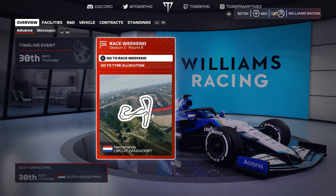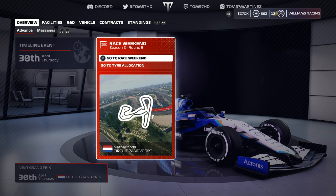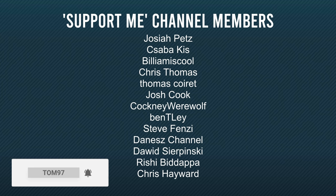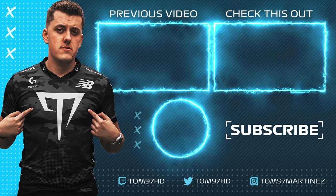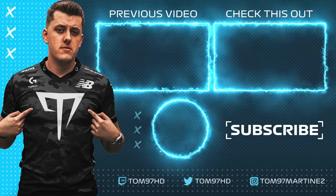If you enjoyed today's episode, feel free to leave a like — let's try and hit 1,200 likes. Subscribe for more daily F1 content. We're getting closer to 60,000 subscribers, so any help would be massively appreciated. Thank you to the members of the channel, and if you haven't done so already, check out the two videos on screen. I'll see you next time — take care.